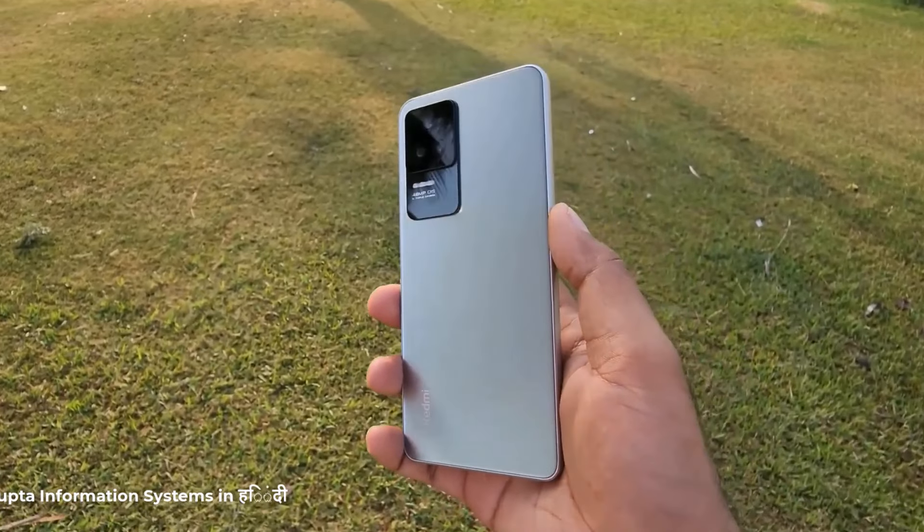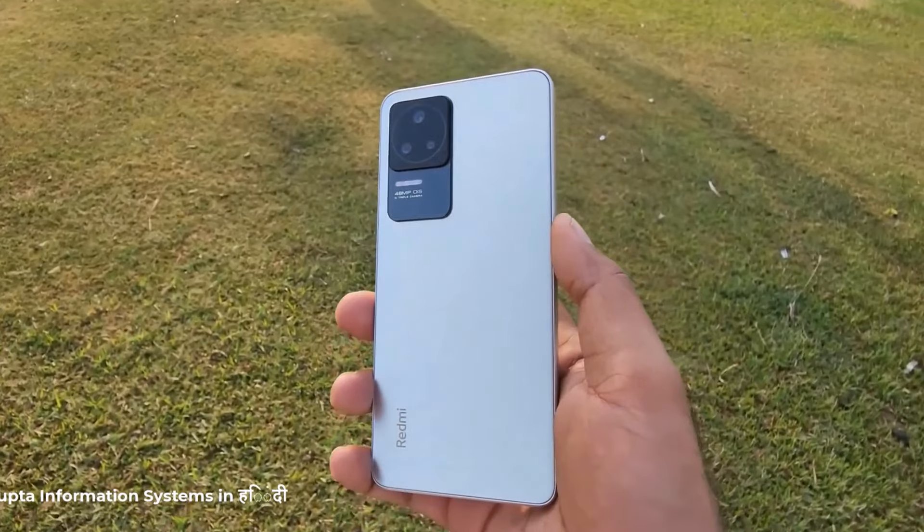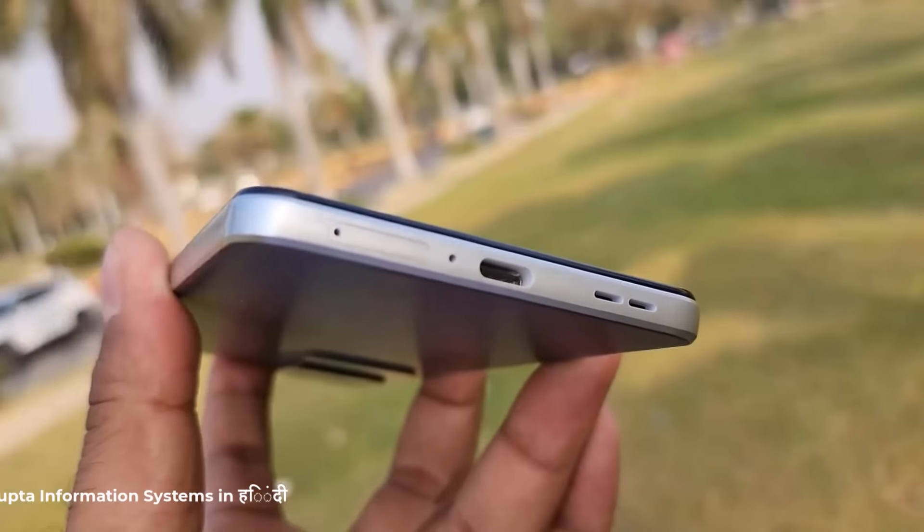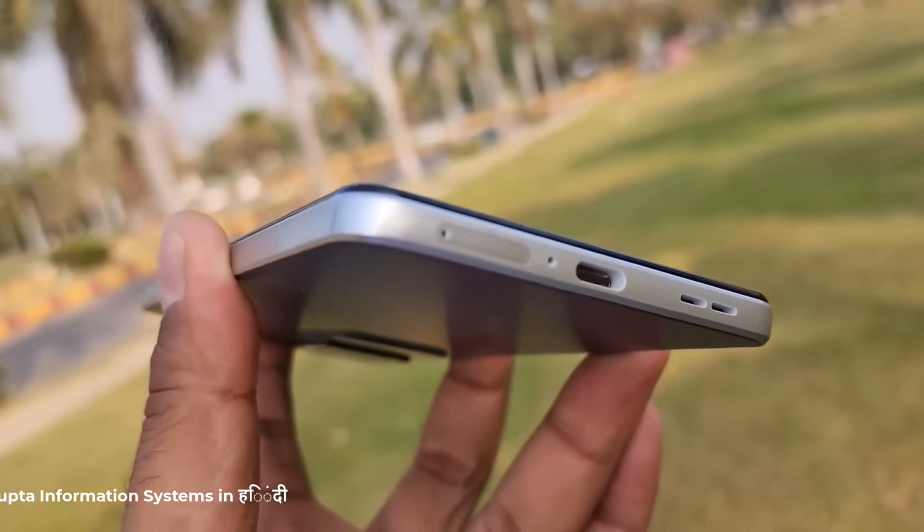Next in this list is the Poco F4. This is a violently capable phone for its price, with performance well above its segment.